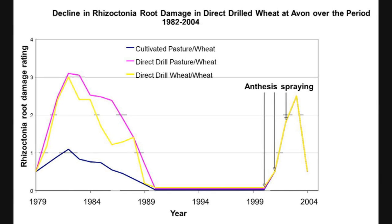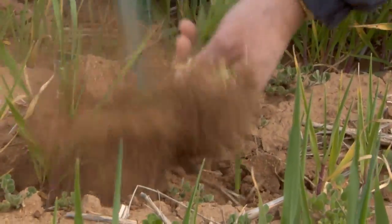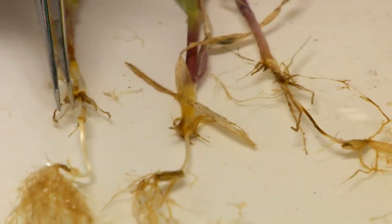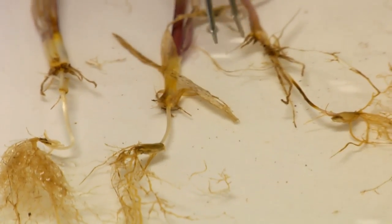In continuous cereal crops with higher nutrition, the microbial population in the soil increased to a stage where it could inhibit the funguses, especially Rhizoctonia and Taecal.